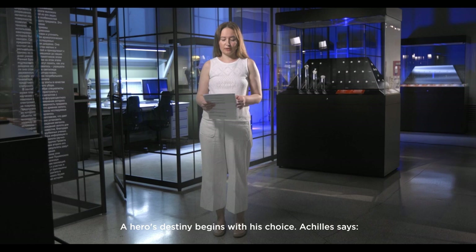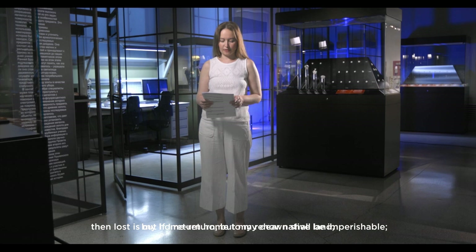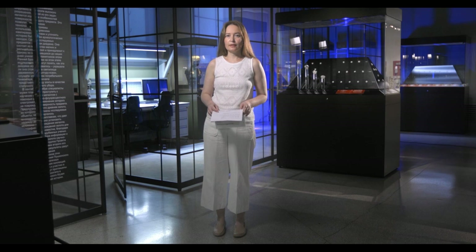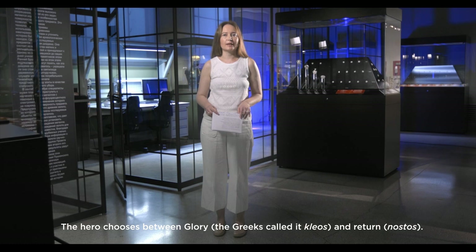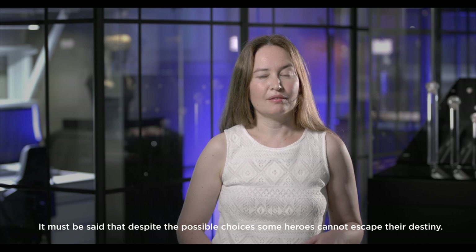"Two-fold fates are bearing me toward the doom of death. If I abide here in war about the city of the Trojans, then lost is my home return, but my renown shall be imperishable. But if I return home to my dear native land, lost then is my glorious renown, yet shall my life long endure." The hero chooses between glory — the Greeks called it kleos — and return, nostos. Kleos is imperishable glory which was associated with immortality, according to the Greeks. Despite the possible choices, some heroes cannot escape their destiny. They are born to perform heroic deeds.